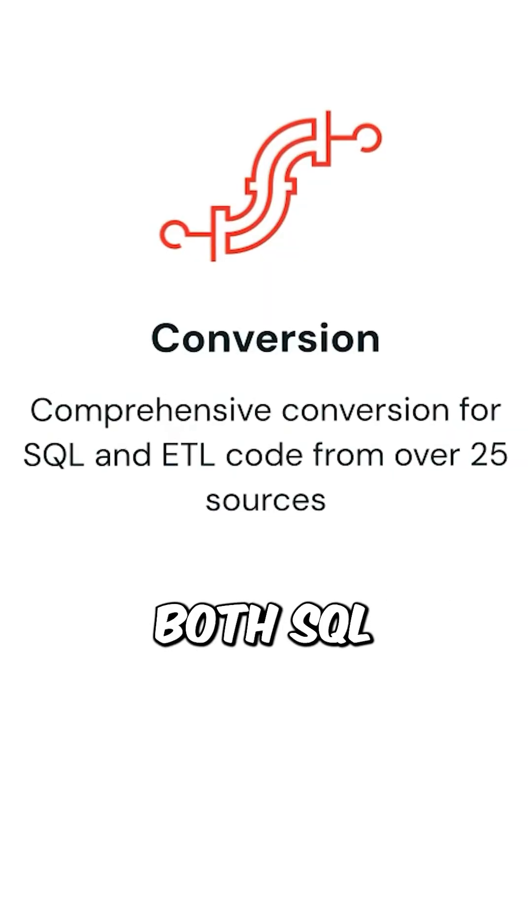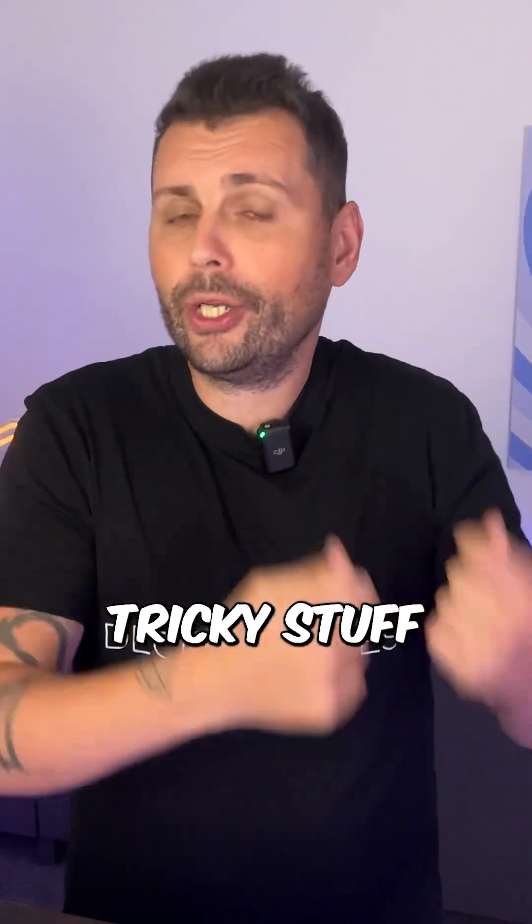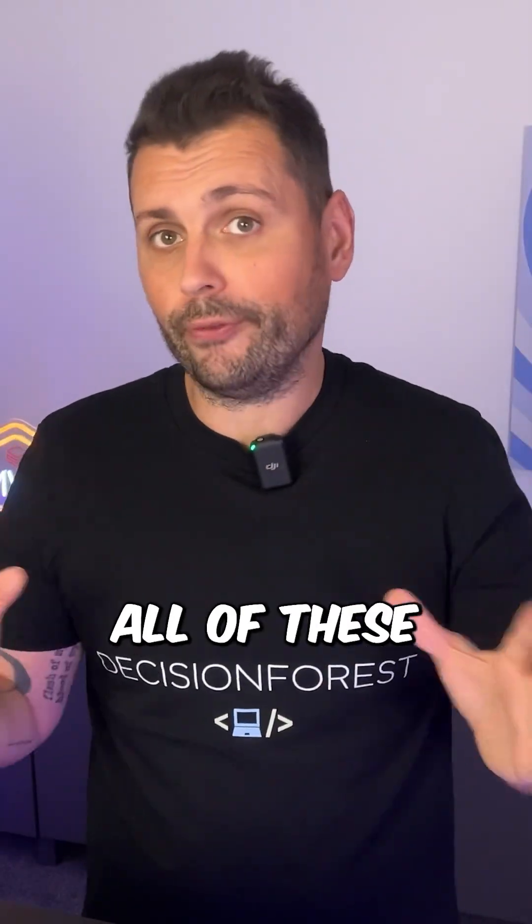Step 2: it auto-converts both SQL and other ETL code from over 25 different legacy platforms. This includes tricky stuff like stored procedures, batch pipelines, and schema drift — Lakebridge can handle all of these.